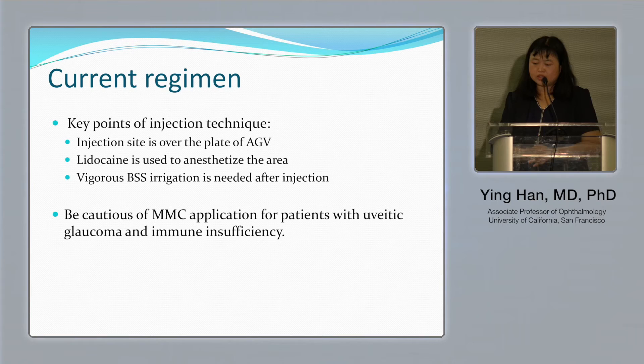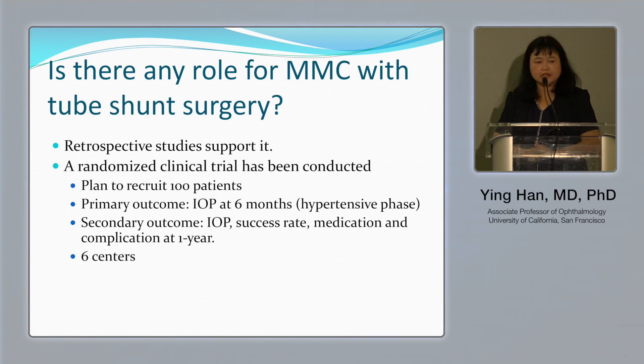Key points for the injection: number one, it should be over the plate; number two, numb the area very well because the mitomycin injection is painful in the clinic; number three, rinse thoroughly to prevent patient irritation. Also, be cautious with mitomycin in patients with uveitis or immunosuppression due to risk of infection and hypotony.